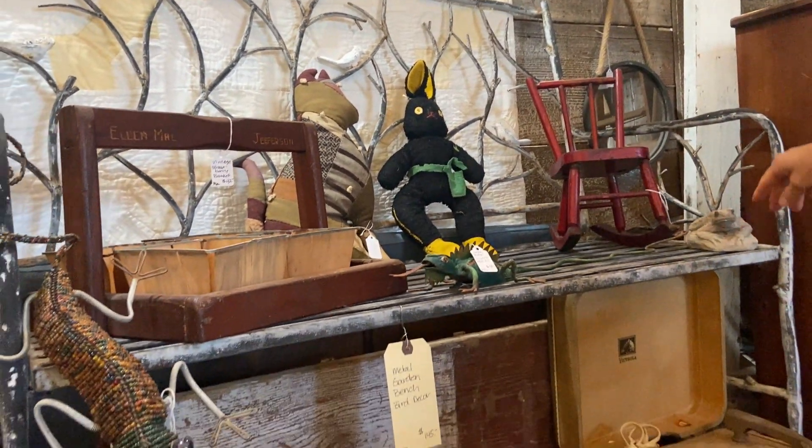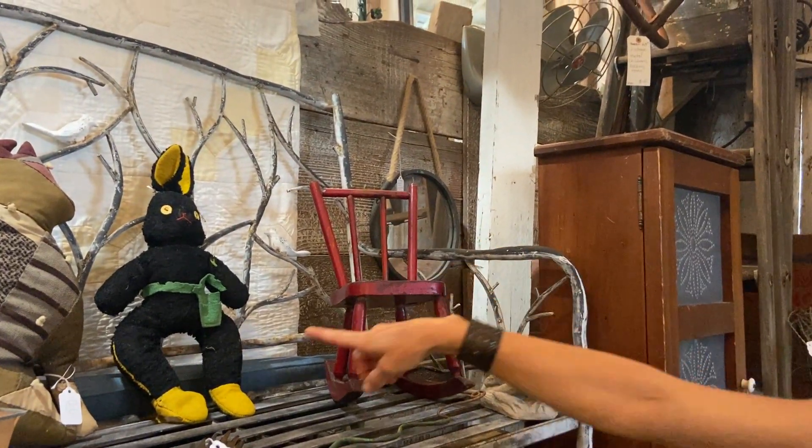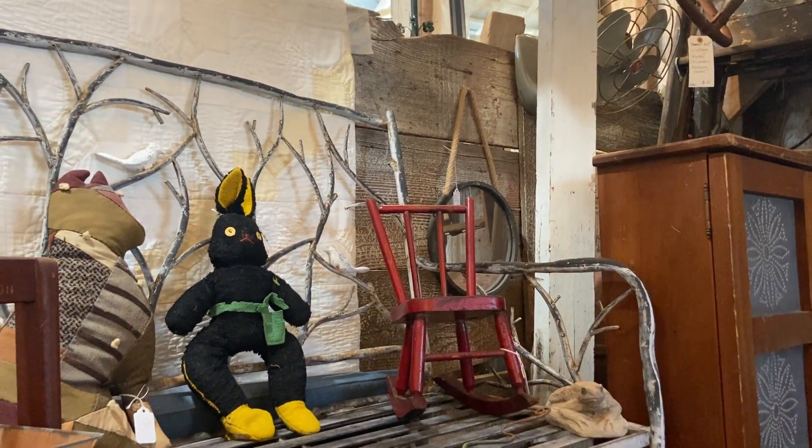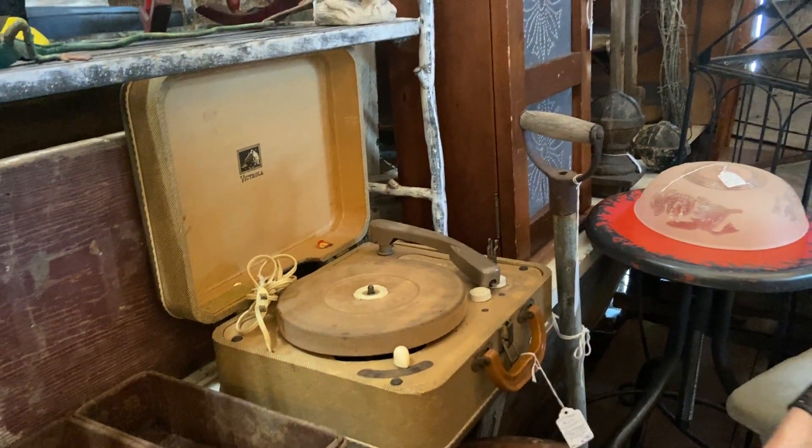Some fun little vintage children's toys and the tiny little rocking chair — primitive of course, $28. The dolls are darling. They have the old vintage record player for $75 — it's the RCA.